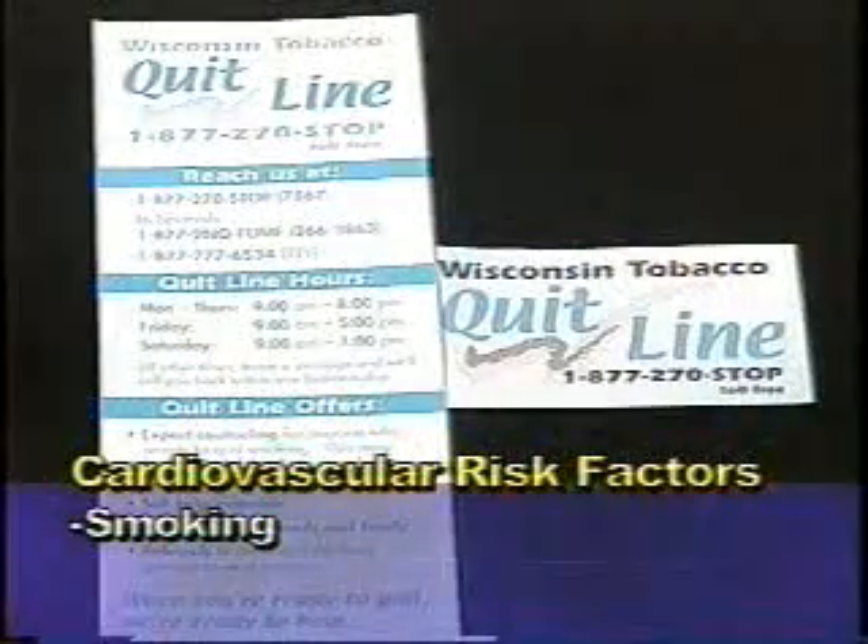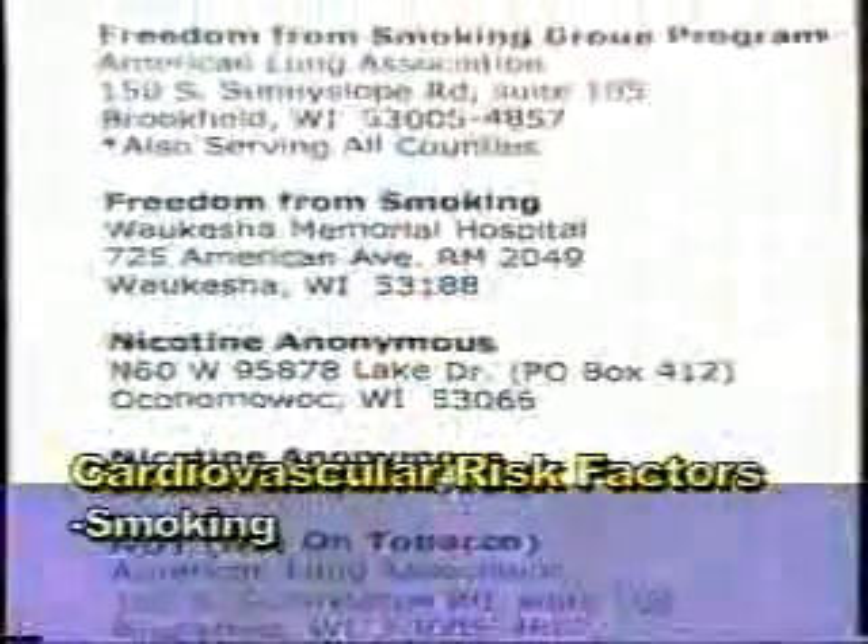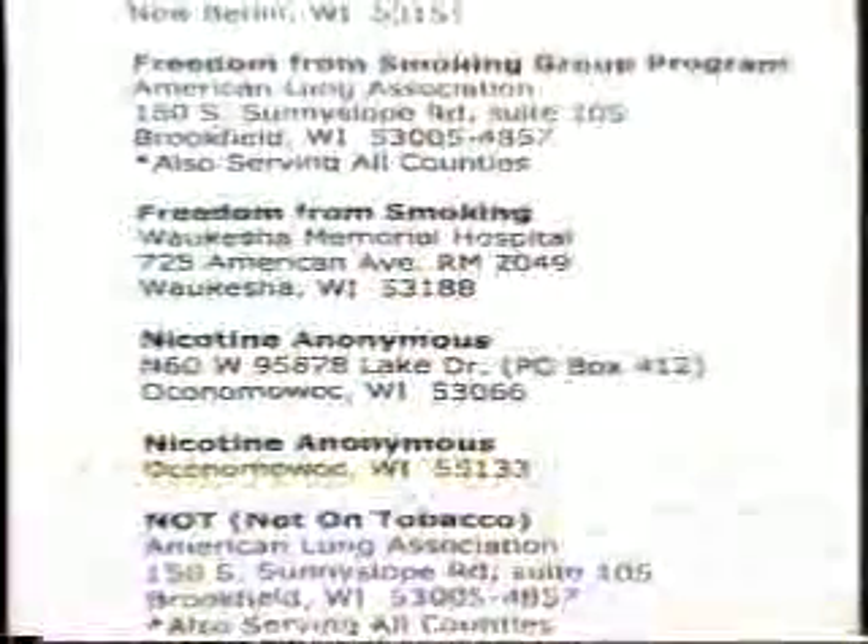Smoking is another major risk factor. One health-promoting behavior is to enroll in a structured program to stop smoking. You may need, if you're a smoker, to change your daily routine that's associated with smoking to reduce that desire, and ask family members to help support your efforts to stop smoking.